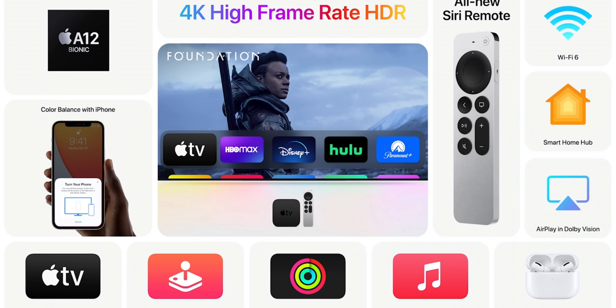The new Apple TV is actually a pretty big deal. It's kind of crazy that it's only an A12 when we're on the A14, but it hasn't been updated in years, so we will take this one.